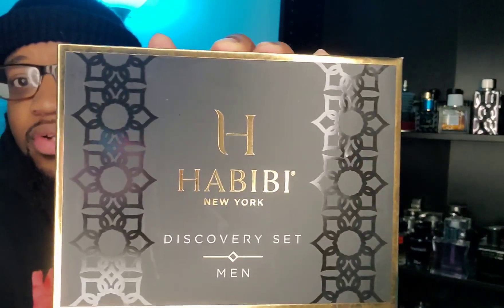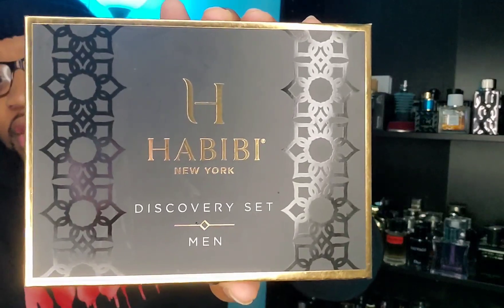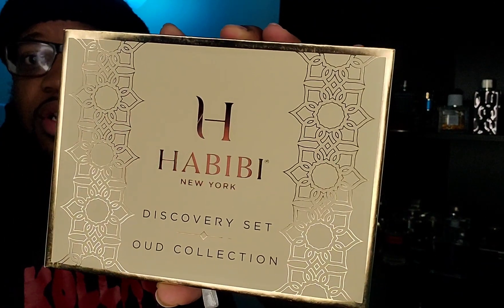Today's episode, I wanted to dive into a house that I didn't know anything about. I actually saw them on Instagram a few times, purchased their discovery sets, and this is coming from the House of Habibi New York. I paid about $42. I got the original one and another one which is the oud collection. Considering the video might run long, we'll just go over this one today and bring another video on the other one.